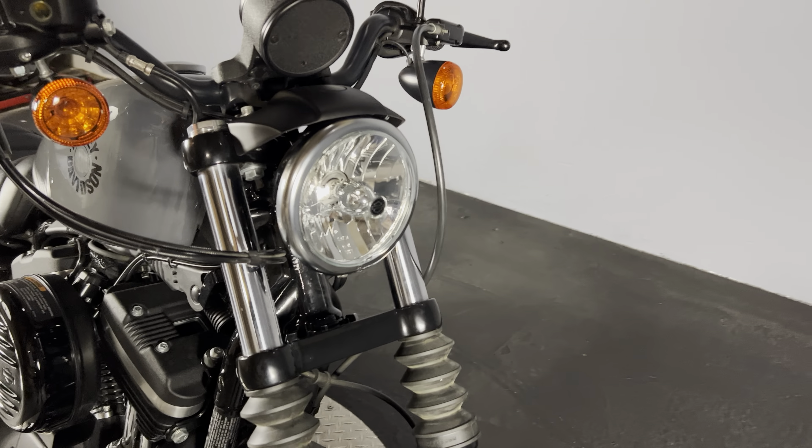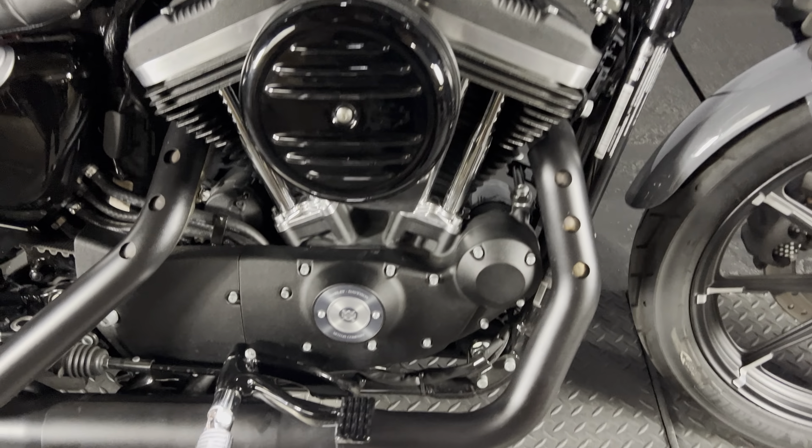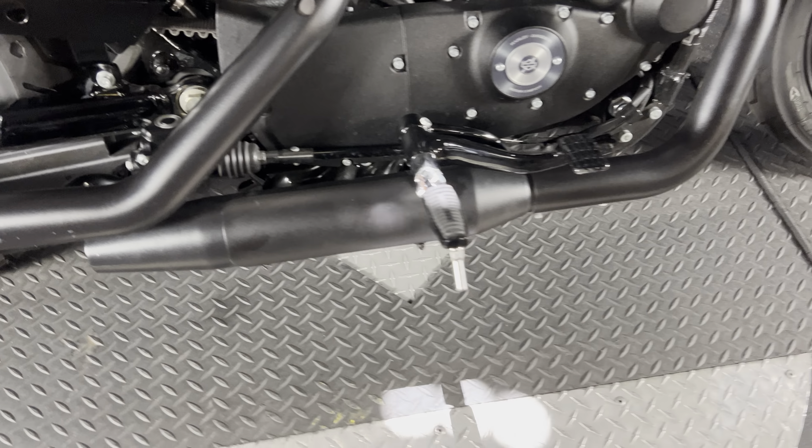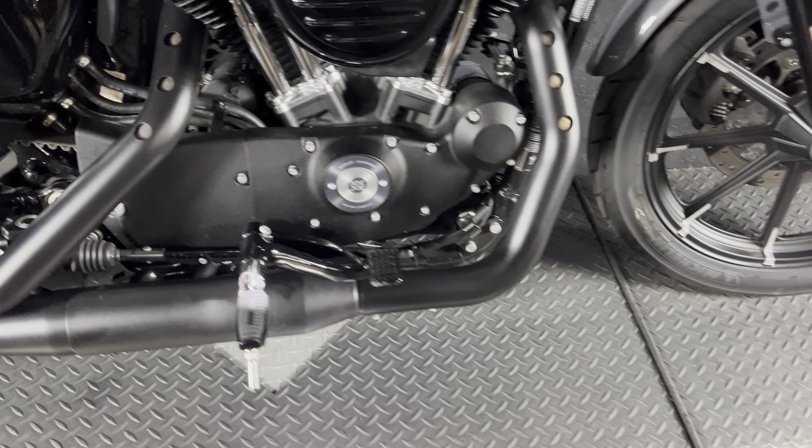Bullet turn signals in the front. Let's go ahead and hear a cold start.